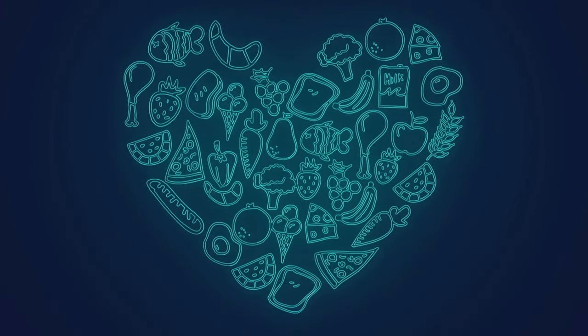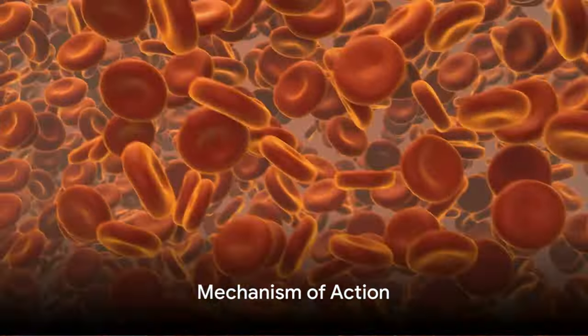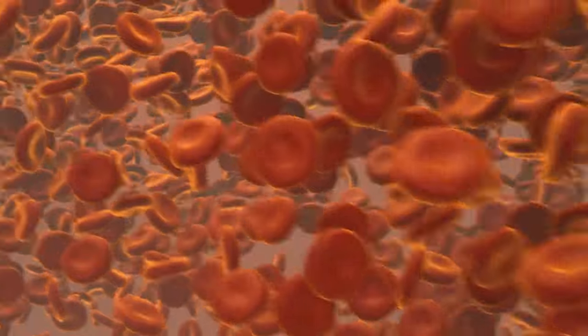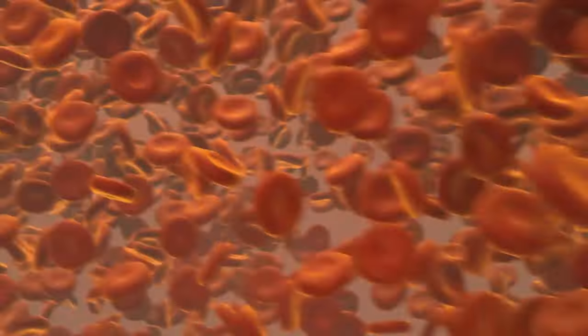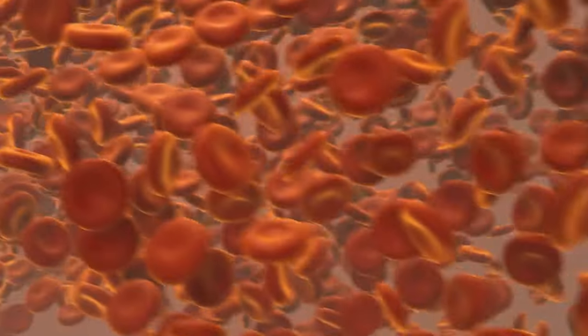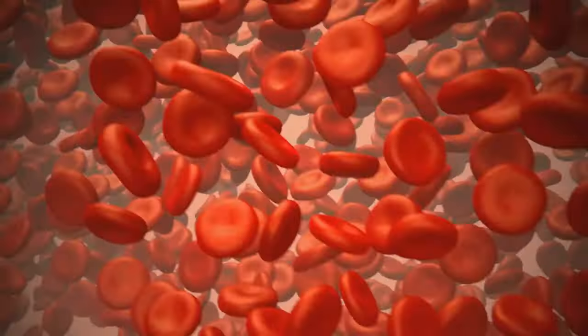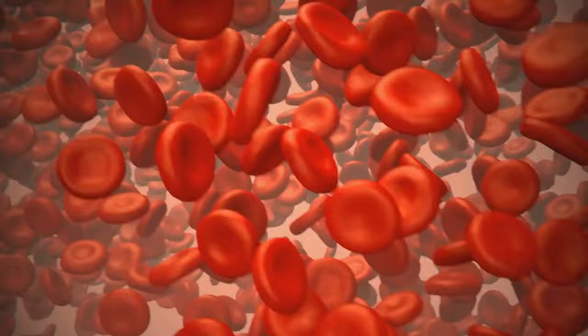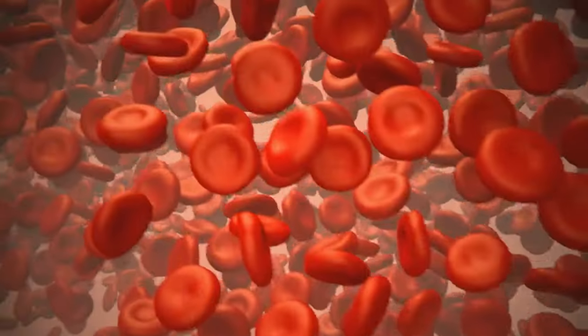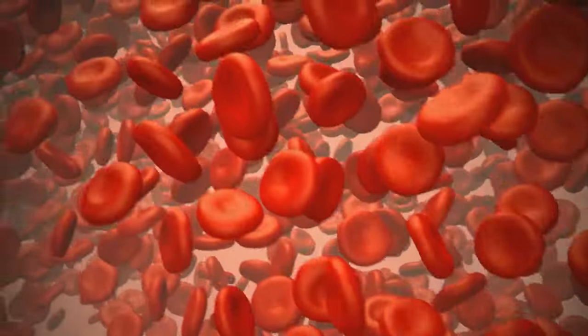CKD progression involves a complex interplay of various factors and mechanisms. Within each kidney, there are millions of tiny filtration units known as nephrons. These nephrons are crucial for maintaining our body's balance of water and various essential minerals. But in chronic kidney disease, these nephrons start to falter.